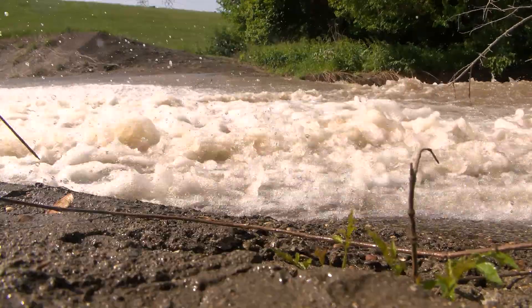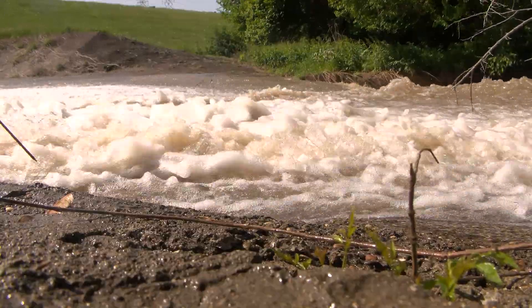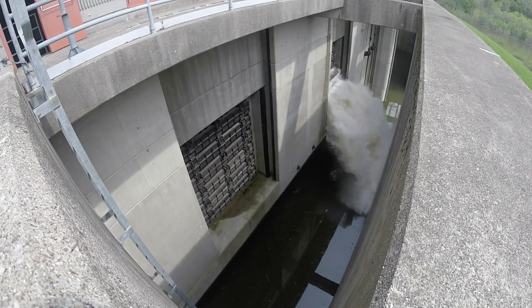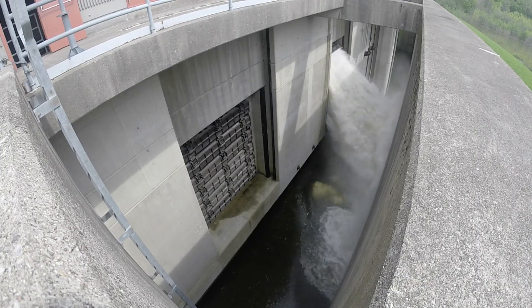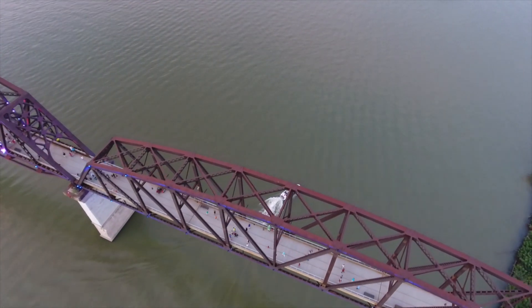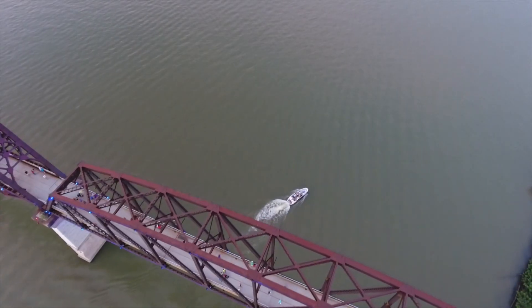The pumps can move up to 465 million gallons of water per hour. Together, the flood walls, levees, floodgates, and pumping stations form a system that protects Louisville from catastrophic river flooding, helping the River City remain a safe and enjoyable place to live.